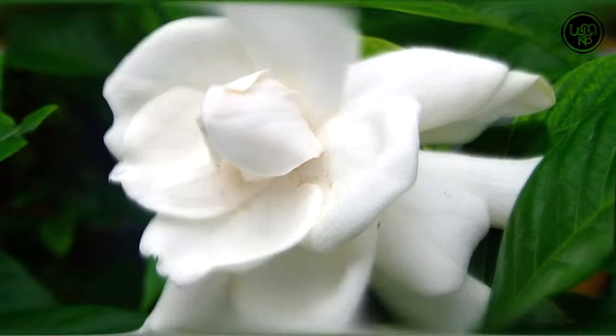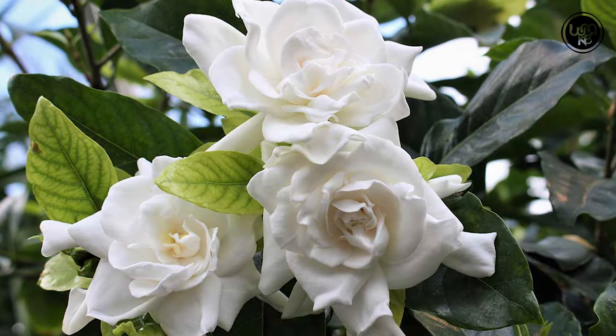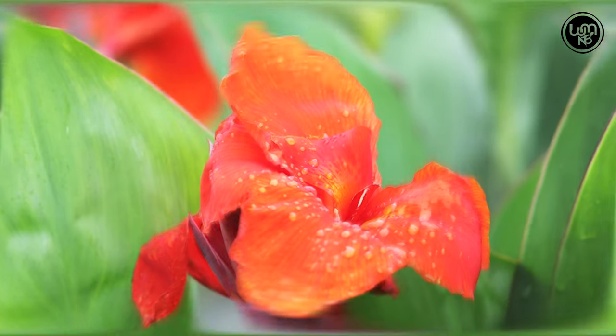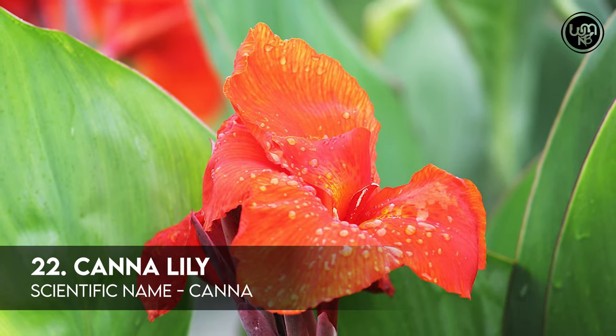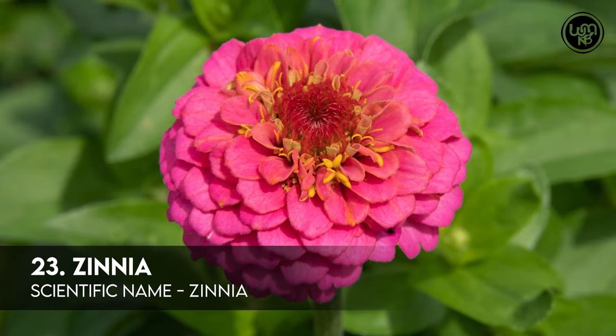Number 21: Gardenia. Number 22: Canna Lily. Number 23: Zinnia.